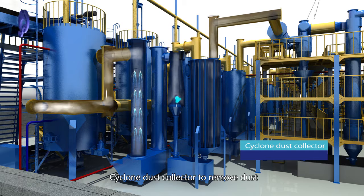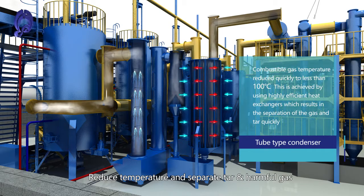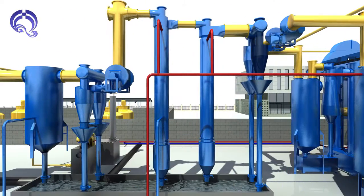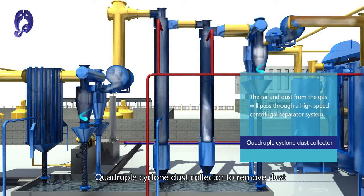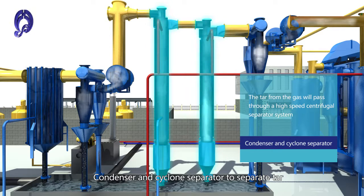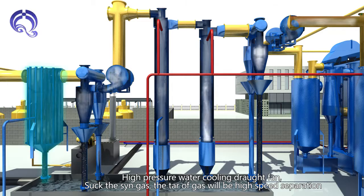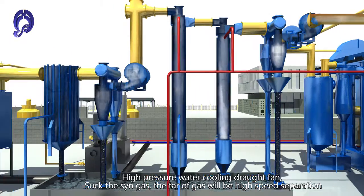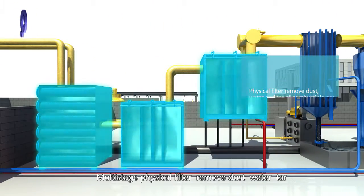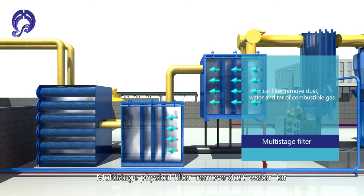A Cyclone Dust Collector removes dust, followed by a Tube Condenser that reduces temperature and separates tar and harmful gas. A Quadruple Cyclone Dust Collector provides further dust removal, with a Condenser and Cyclone Separator to separate tar. A High Pressure Water Cooling Draft Fan sucks the syngas, achieving high-speed tar separation, and a Multistage Physical Filter removes remaining dust, water, and tar.